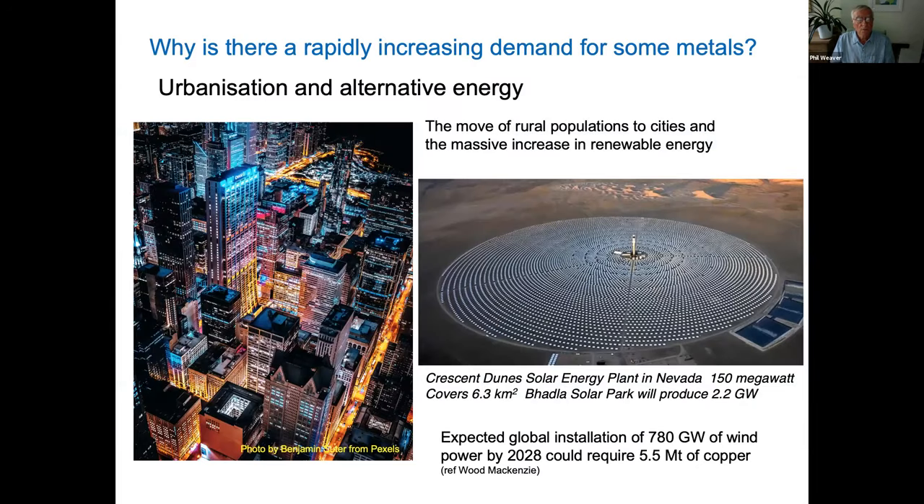Having talked about the three ore types, let's look at why there's an increasing demand for some of these metals. It's really driven by urbanization — the move of rural populations to cities — where they require much more in terms of housing, roads, railways, infrastructure, electricity, and services. All of these have a higher demand on metals.